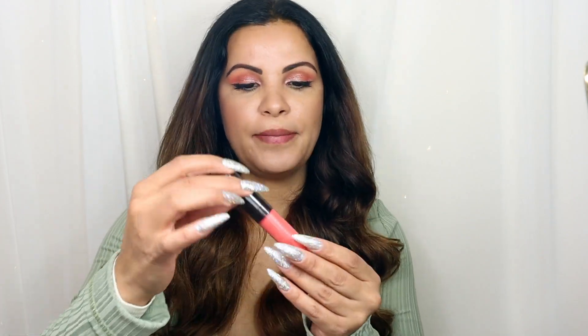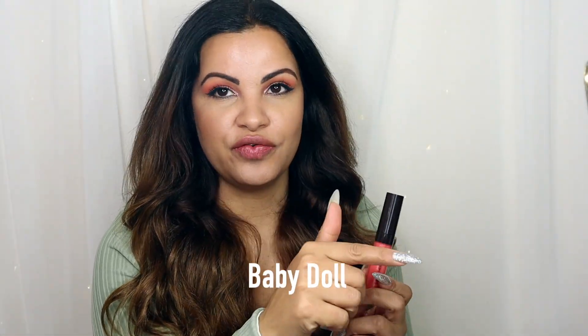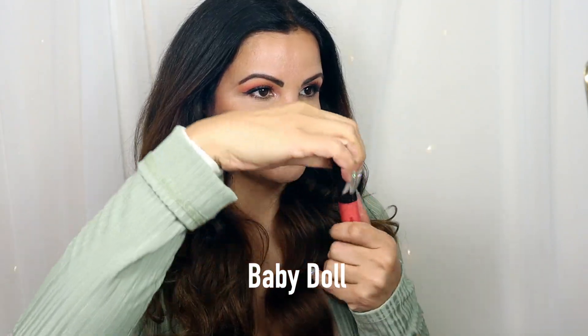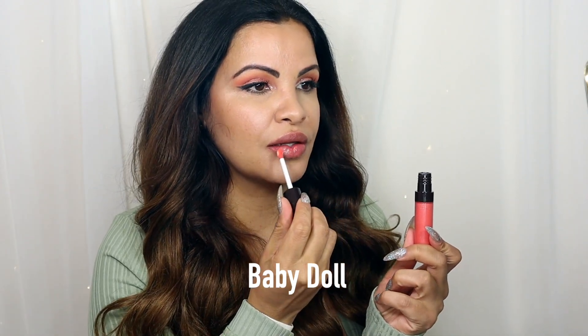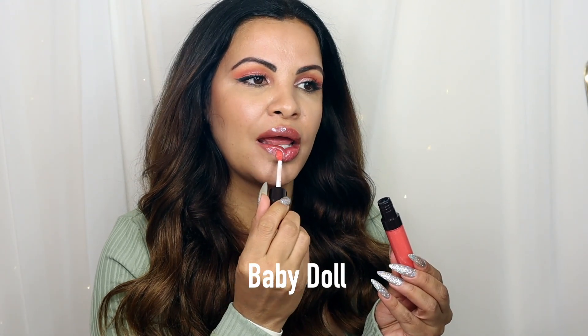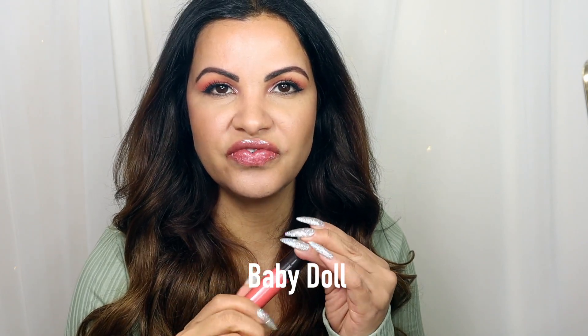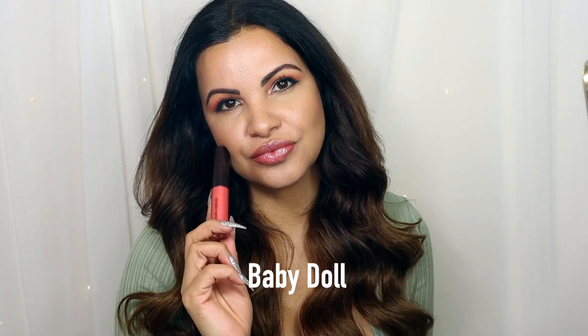Now the next one we're going to be trying is Baby Doll. I really like this shade. Let's try the shade Baby Doll — it's super pretty. I'm going to be looking in my mirror over here, don't mind me. That's what Baby Doll looks like — very beautiful, very pretty shade, definitely one of my favorites.